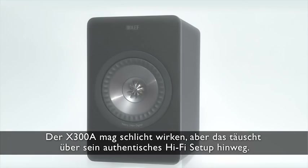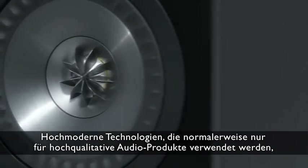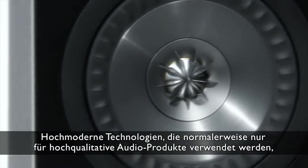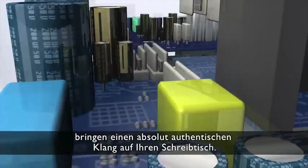The X300A might be simple, but this belies a true hi-fi setup. State-of-the-art technology, normally reserved for the highest quality audio equipment, brings exceptionally true sound to your desktop.